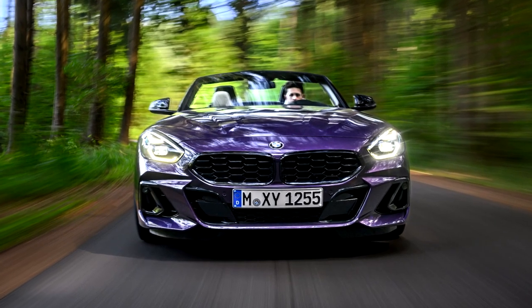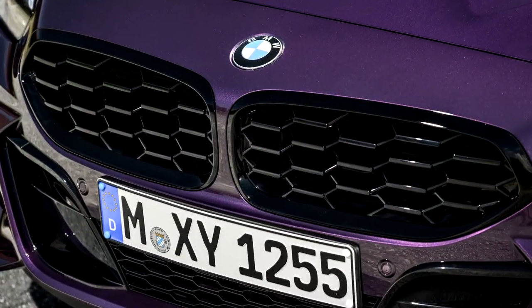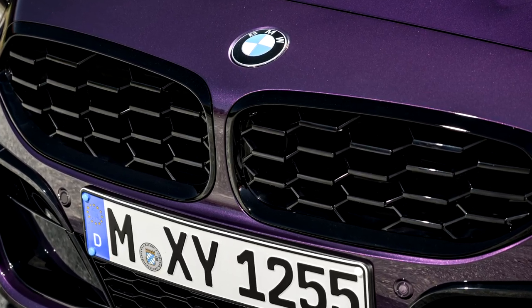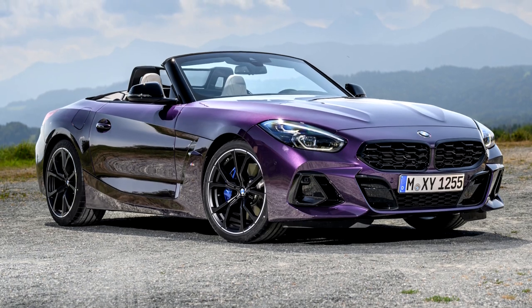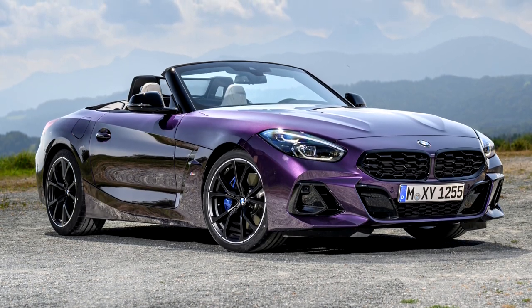Detailed updates have been made to the design of the BMW Kidney Grill, which has gained significantly in visual impact. The worldwide market launch of the new edition will get underway in November 2022.